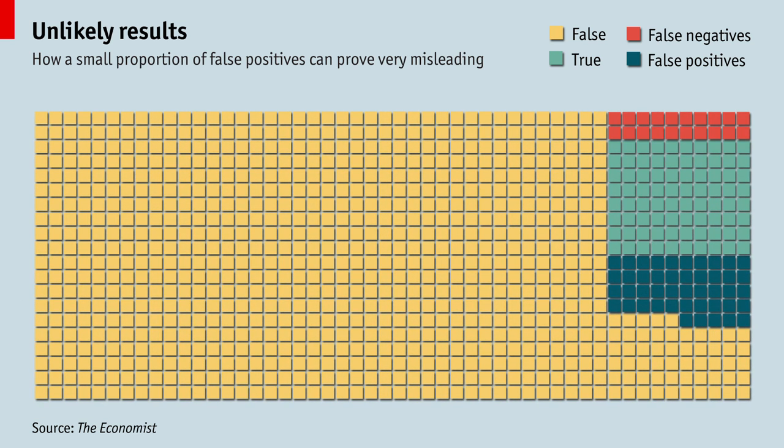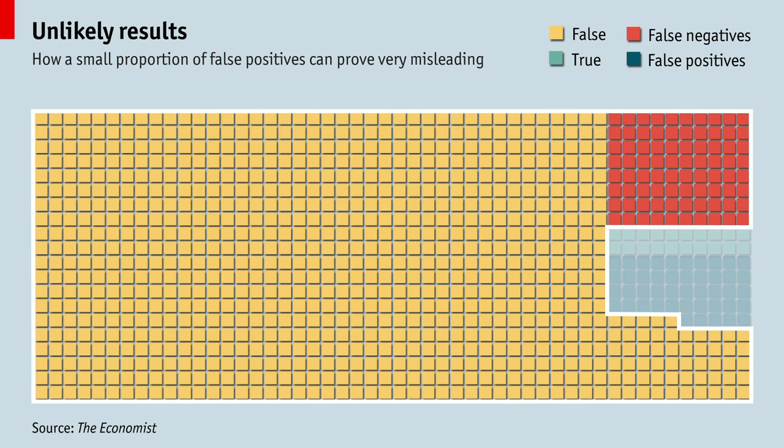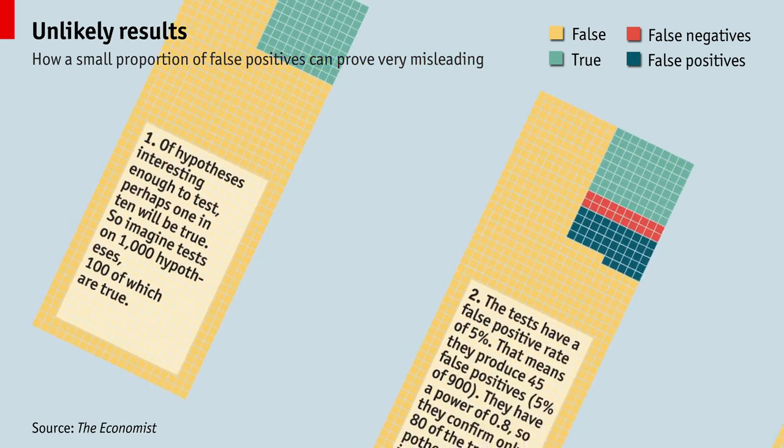And a false negative rate of just 2 in 10 is very good — it might easily be 4 in 10, or in some fields, 8 in 10. In that case, more than twice as many results that look true will be wrong. The negative results are more reliable, but are rarely published, since scientists don't get much acclaim for telling people what's false.